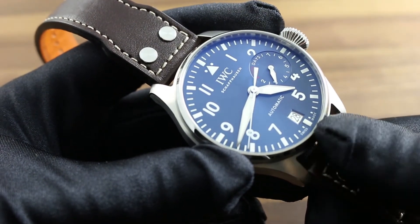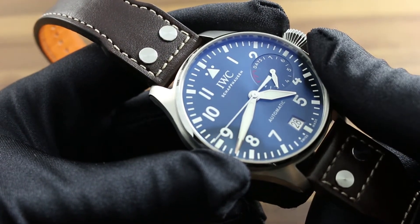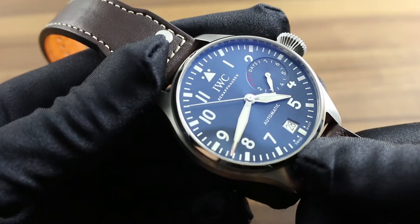The watch features a number of refinements that its historical antecedents could never have imagined, including a full radial power reserve at 3 o'clock and a convenient jump date indicator discreetly positioned for a balanced poise at 6 o'clock.